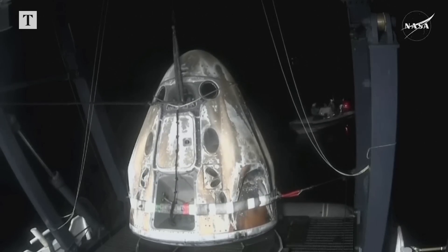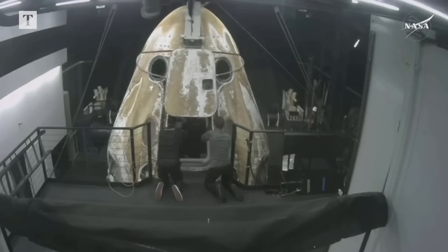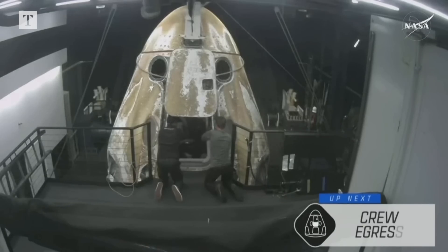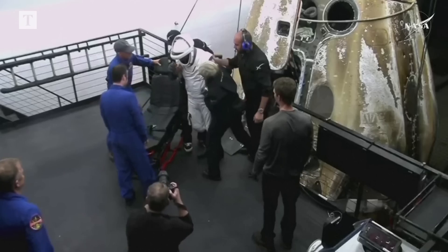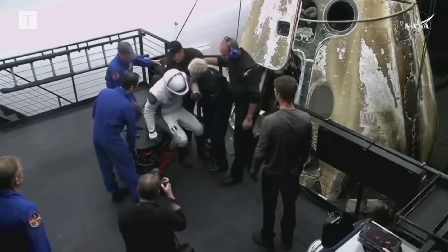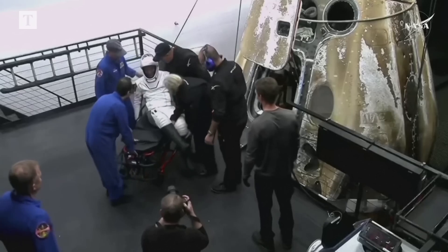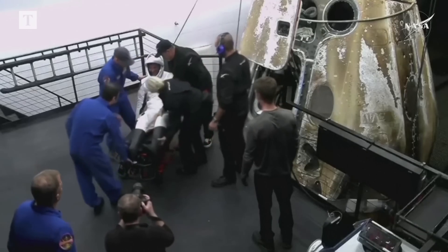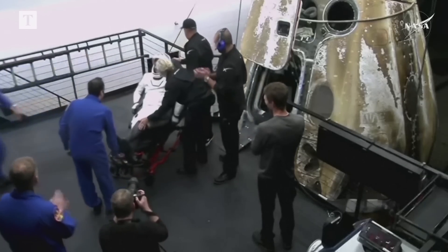Once the Dragon is translated forward, we will see the team — once we get a little further in this procedure. Once they get that protective cover installed, that just helps give a little more room as they help to bring the crew members out. I can only imagine what it feels like to have to stand up after spending nearly eight months in space and having to stand up for the first time with Earth's gravity.